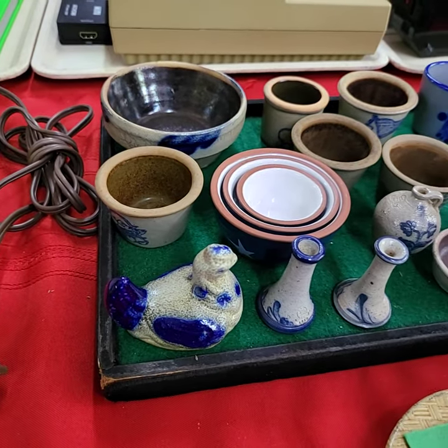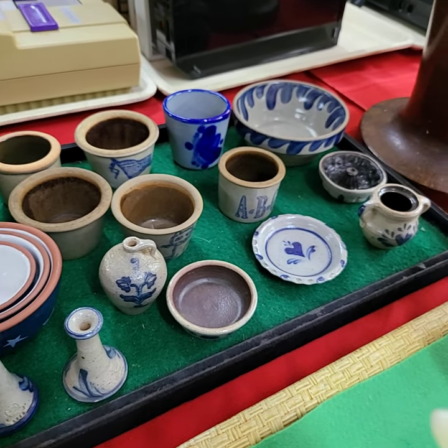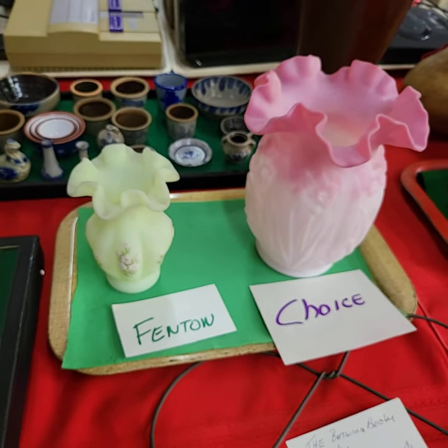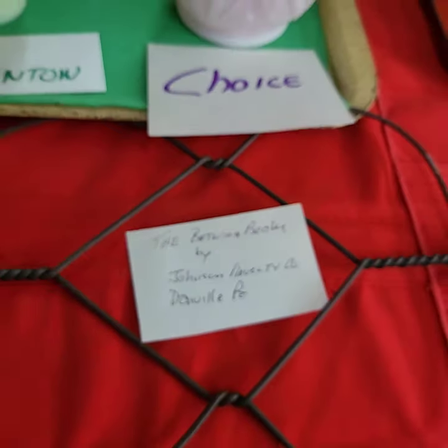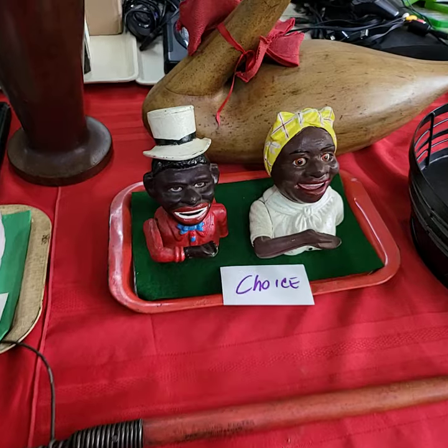Look at all the tiny little pieces of stoneware — we're going to do the whole tray one price. Choice of Fenton pieces. There's a signed piece, or it has a stamp on it there on the beater. Choice of the two.